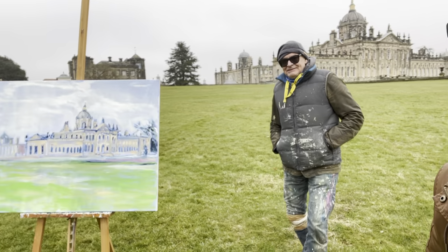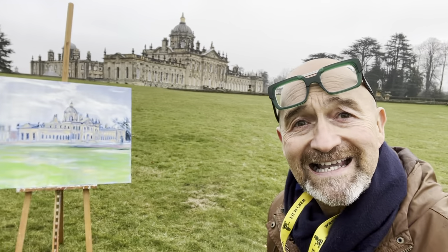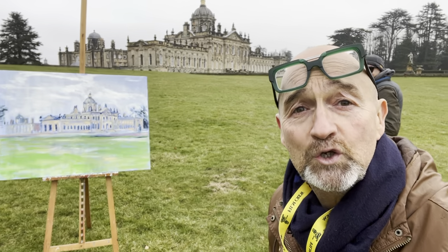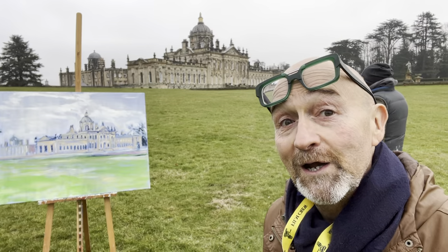Wait till you see it against the castle. Isn't that drop-dead gorgeous? Finished soon. Full video on YouTube.